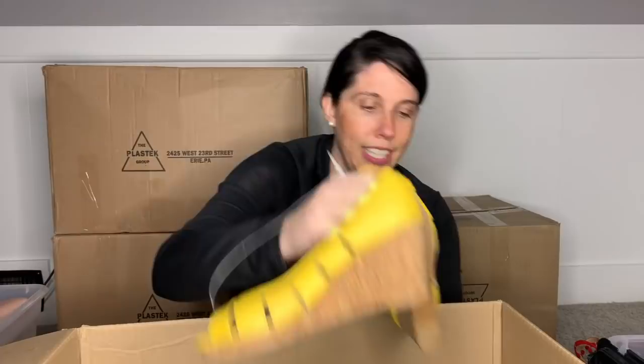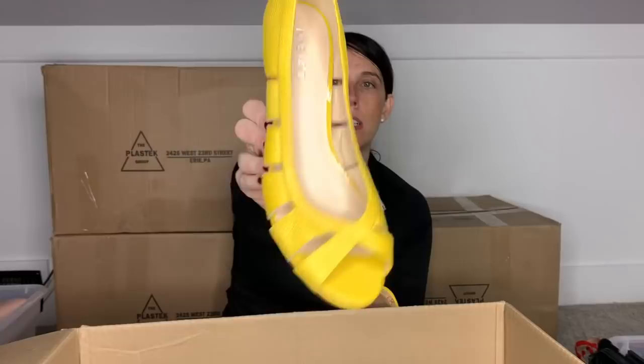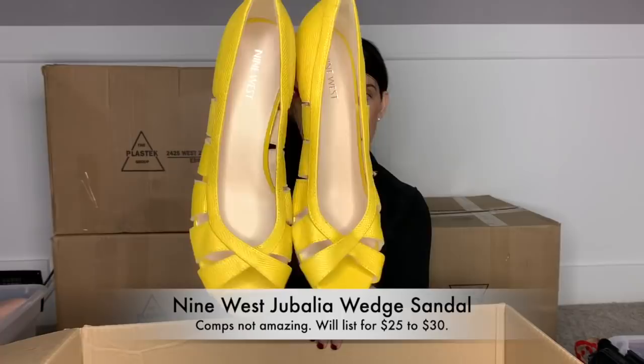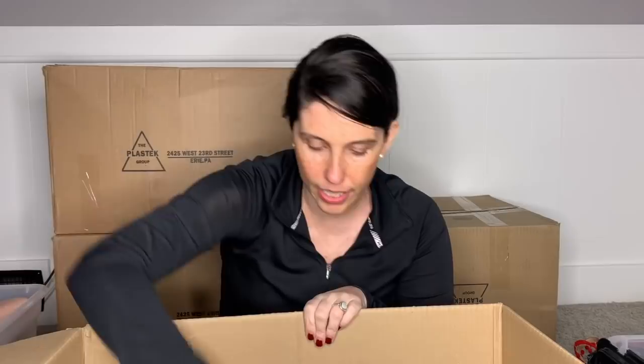Next pair is just a fun pair of Nine West. They look brand new — they are a wedge, peak-toe wedge. These are leather upper. I am probably going to sell these just because they are in like brand-new condition and they're a fun popping yellow color.